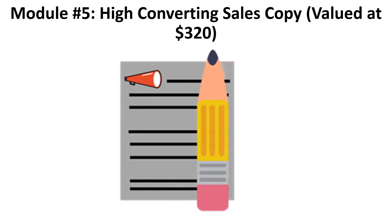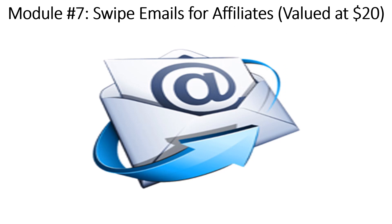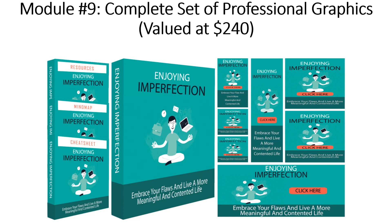Module number five: High Converting Sales Copy, valued at $320. Module number six: Six Professional Mini Sites, valued at $160. Module number seven: Swipe Emails for Affiliates, valued at $20. Module number eight: Complete Set of Animated Banners, valued at $160. And module number nine: Complete Set of Professional Graphics, valued at $240.